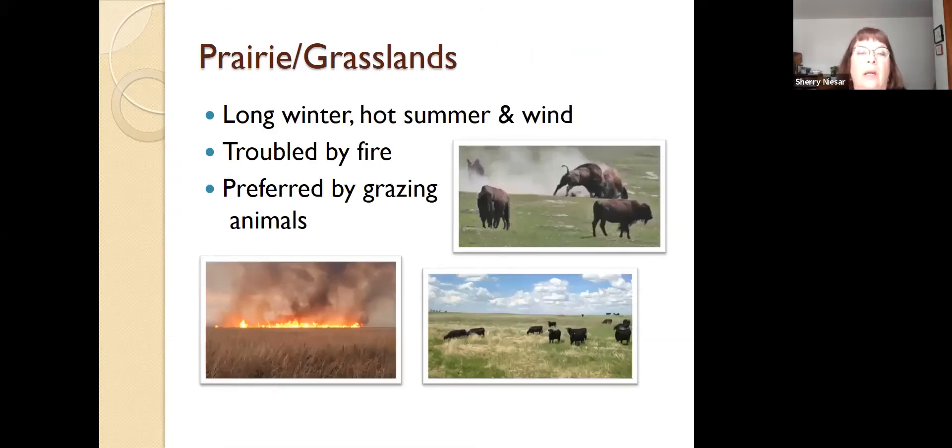The prairie is known for long, hot summers, long winters, and lots of wind. When time began, the prairie has been troubled by fire. You look at historical accounts by early settlers and their biggest fear was not wild animals — it was fire. The prairie is also preferred by grazing animals like bison, livestock, or even deer, and how they're well adapted to the prairie habitat.